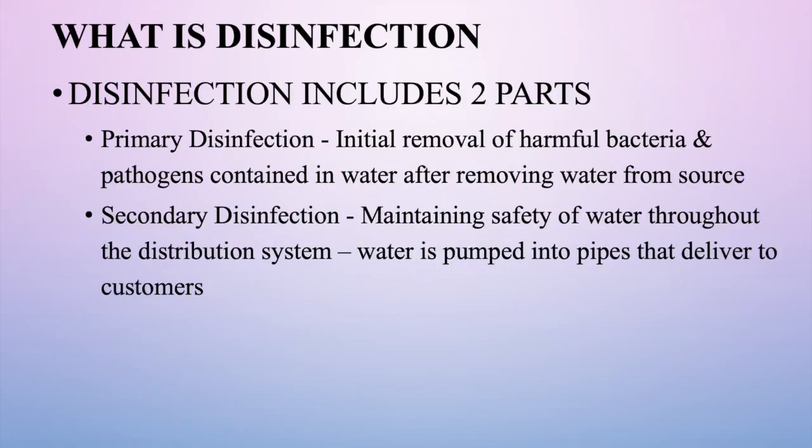Disinfection includes two components. The first is primary disinfection — the initial treatment to kill all bacteria or pathogens potentially hazardous to human health. Secondary disinfection is maintaining that disinfection process throughout the entire distribution system, so that every drop of water that travels through the system and comes out of your tap is safe.